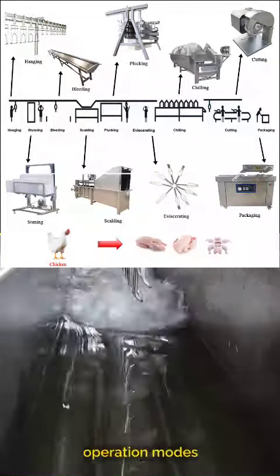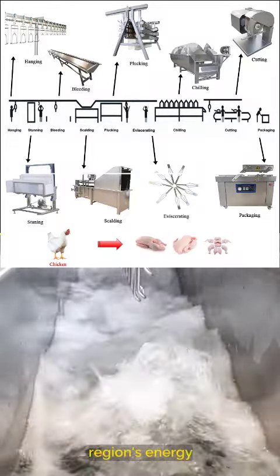Choose from three operation modes — natural gas, oil, or electric — tailored to your region's energy cost.